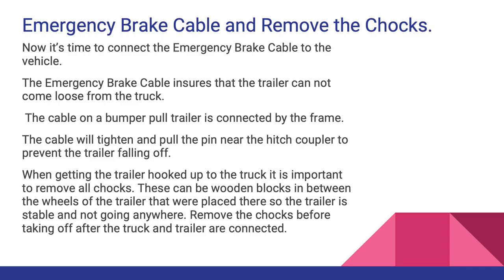Connect the emergency brake cable to the vehicle. The emergency brake cable ensures that the trailer cannot come loose from the truck. The cable on a bumper pull trailer is connected by the frame; it will tighten and pull the pin near the hitch coupler to prevent the trailer from falling off. When getting the trailer hooked up, it is important to remove all chocks — these are wooden blocks placed between the wheels of the trailer to keep it stable. Remove the chocks before taking off after the truck and trailer are connected.